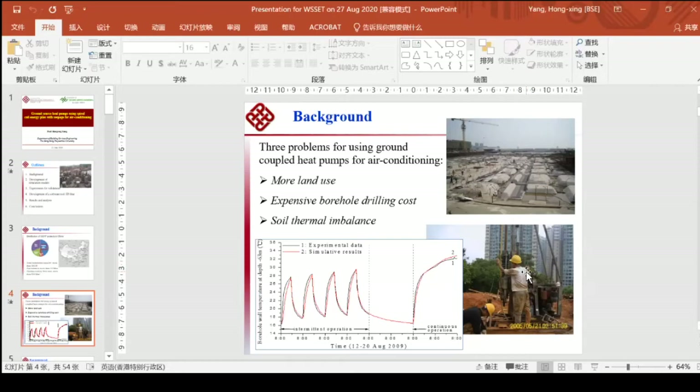Another problem is unbalanced soil thermal energy — soil thermal imbalance. In summer, we inject too much energy into the ground and the temperature becomes very high. In winter, we extract too much energy from the ground, especially in north China, and the temperature keeps dropping.